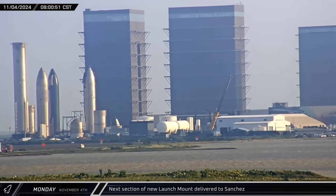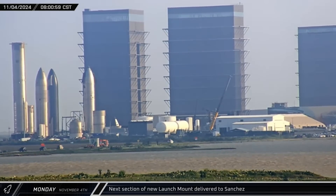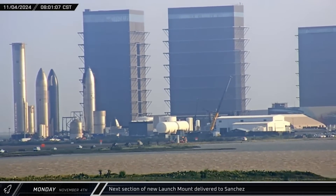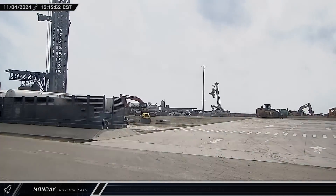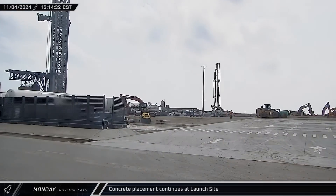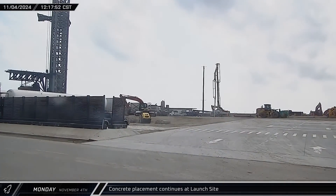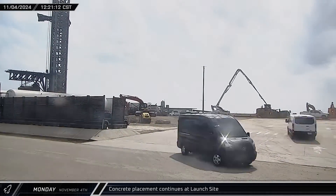On Monday morning, another side section of the second level of the new orbital launch mount arrived at Starbase. The heavy-duty steel structure was taken to the build site area at the Sanchez site. Early that afternoon, a concrete pump truck unfurled its boom and got right to work placing fresh concrete in the new suspected commodities trench at the back of the launch site.